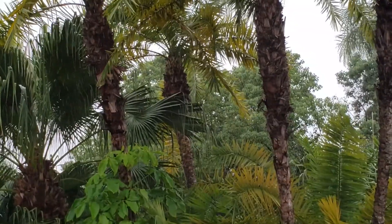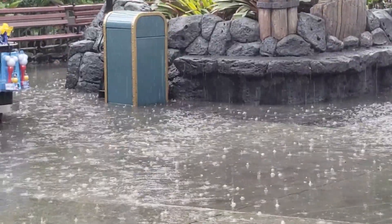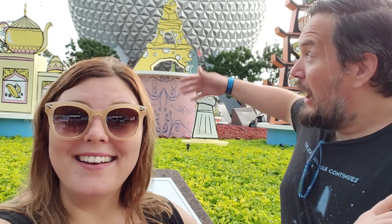You want to go check out the other locations now? Alright, where to next? Epcot — I think that's the second one to open. So we'll go check Epcot out. We made it to Epcot, and the Club 33 here is in the America Pavilion. Let's go find it.